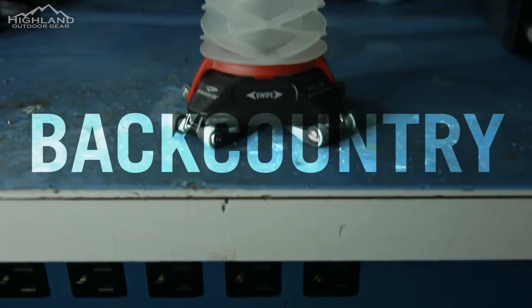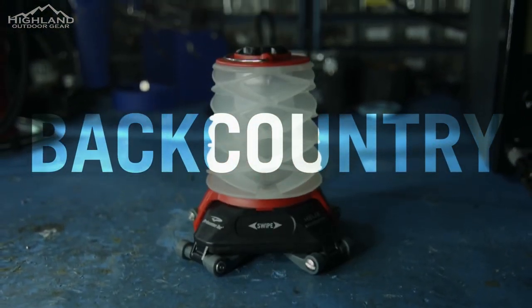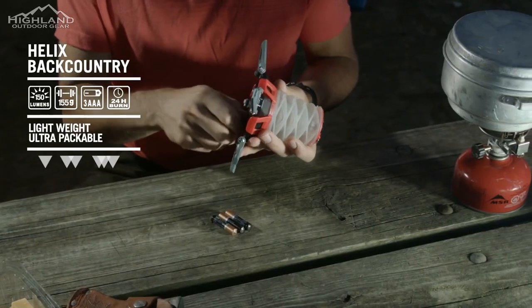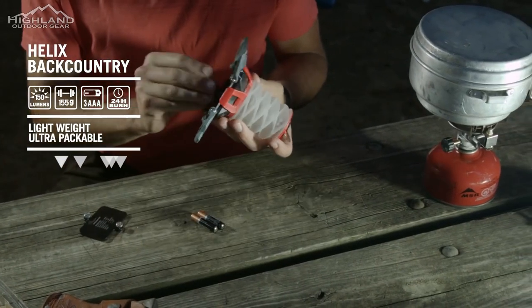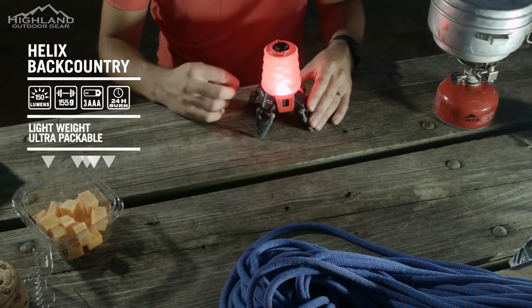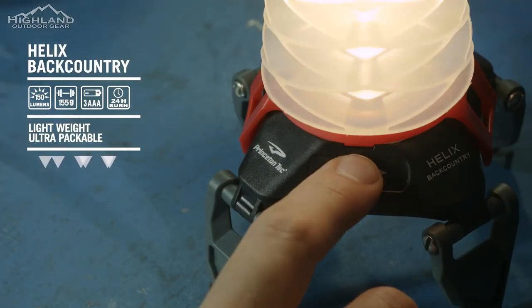The smallest member of the Helix series is the Helix Backcountry, which fits in the palm of your hand when folded down. The Backcountry runs on three triple-A batteries and features a swipe panel to control red and white light modes. Dimming is initiated simply by holding your finger in place.